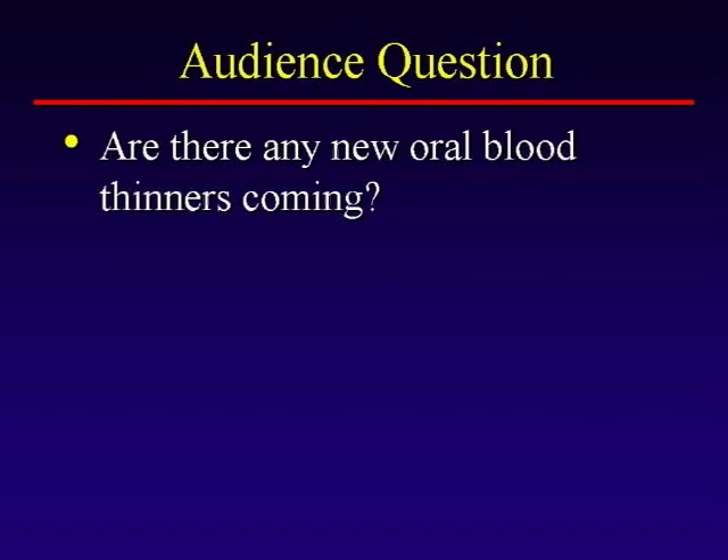Are there any new oral blood thinners coming? There's one drug right now that's probably very close to being approved — it's before the FDA — and there are probably five or six in development. The advantage they're going to have over warfarin is that they won't require the monitoring. Anybody on warfarin knows you have to get your INR checked periodically to make sure you're not too thin or too thick. These new drugs won't require that monitoring and hopefully won't have as many interactions with other medications, though they'll still carry a bleeding risk.